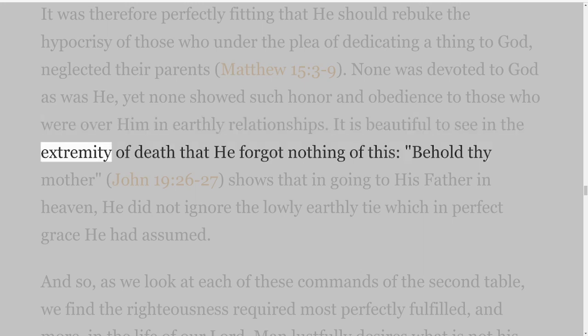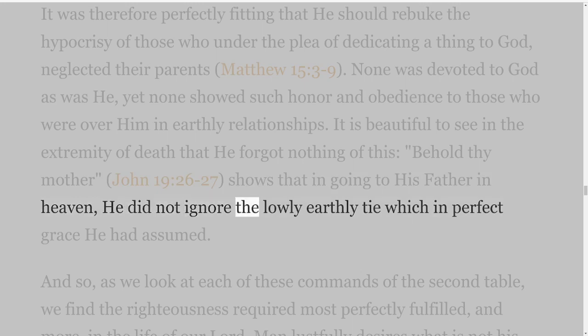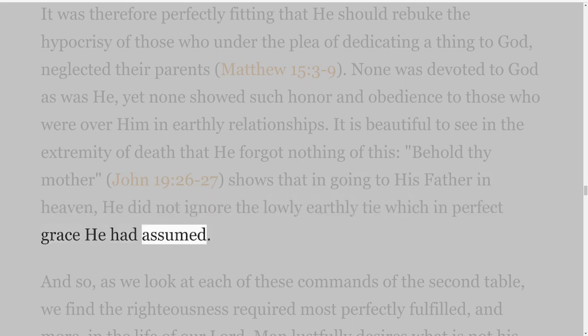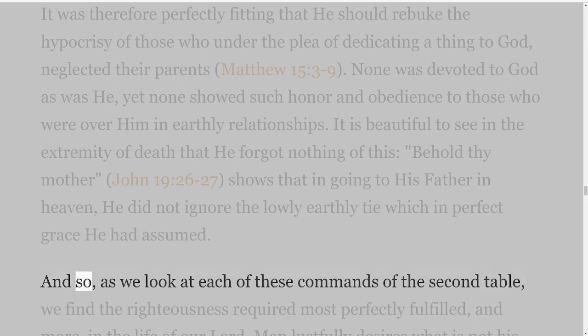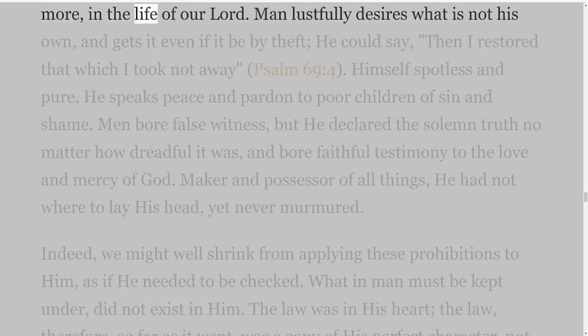It is beautiful to see in the extremity of death that He forgot nothing of this — Behold thy mother, John 19 verses 26-27 — shows that in going to His Father in heaven, He did not ignore the lowly earthly tie which in perfect grace He had assumed. And so, as we look at each of these commands of the second table, we find the righteousness required most perfectly fulfilled, and more, in the life of our Lord.